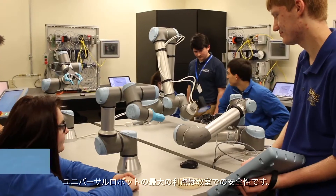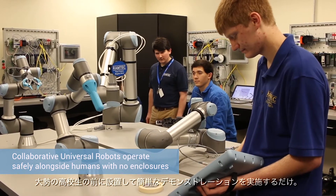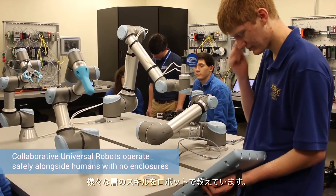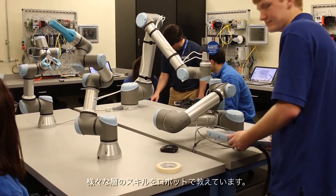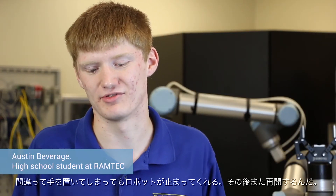One of the biggest advantages of using the Universal Robot in the classroom is the safety aspect. I can set it in front of a group of high school students, give them a quick demo, and then say 'experiment and teach yourself.' I don't have to worry about one of them getting injured. If you accidentally put your hand in front of it, it would stop — and then the robot just keeps on going.